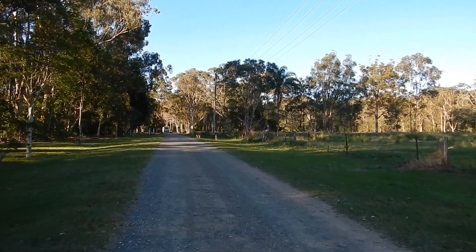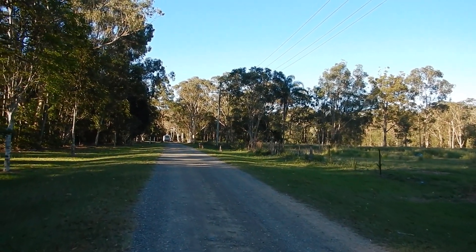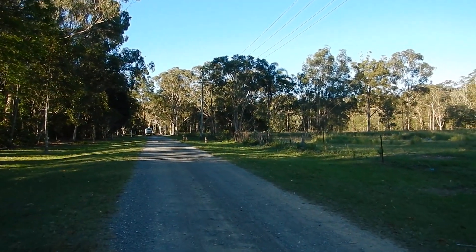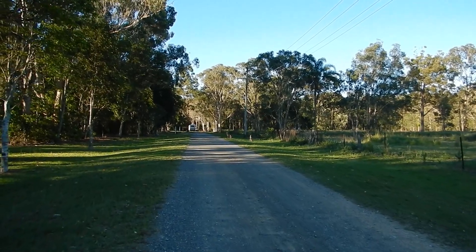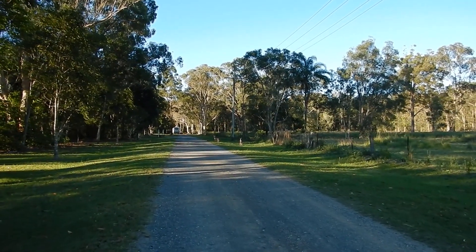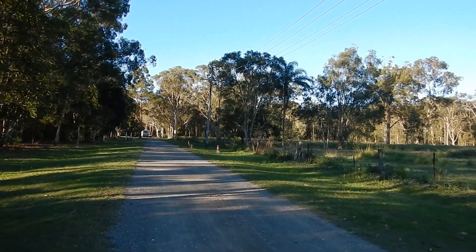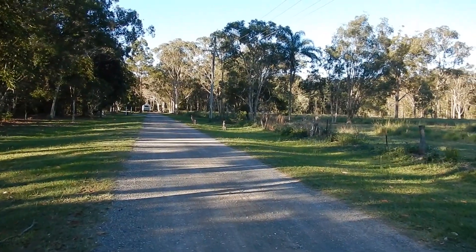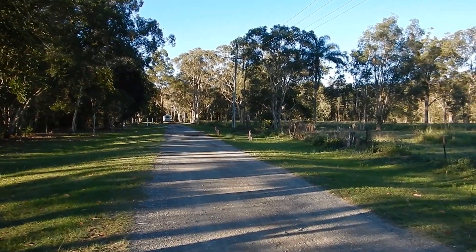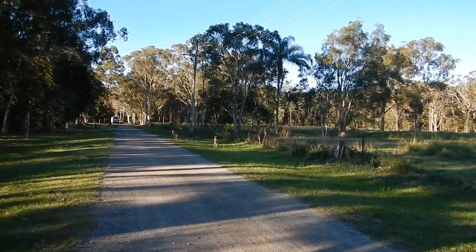G'day everyone, Aussie Sandman here just going out to a metal detecting spot. I just thought I'd show you people from overseas some of our Australian wildlife. Have a look ahead - there's a couple of kangaroos on the side of the road. We'll see how close we can get to them, just park the car and walk up to them. Beautiful animals, hopefully they'll hop off and show you in full flight.